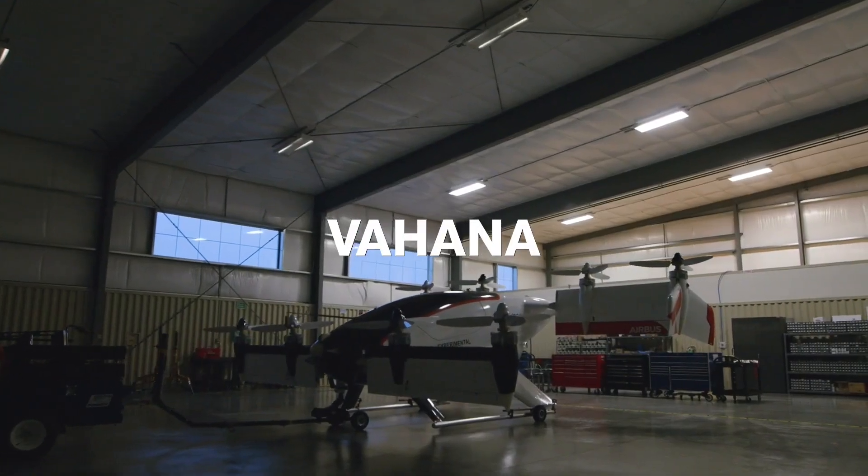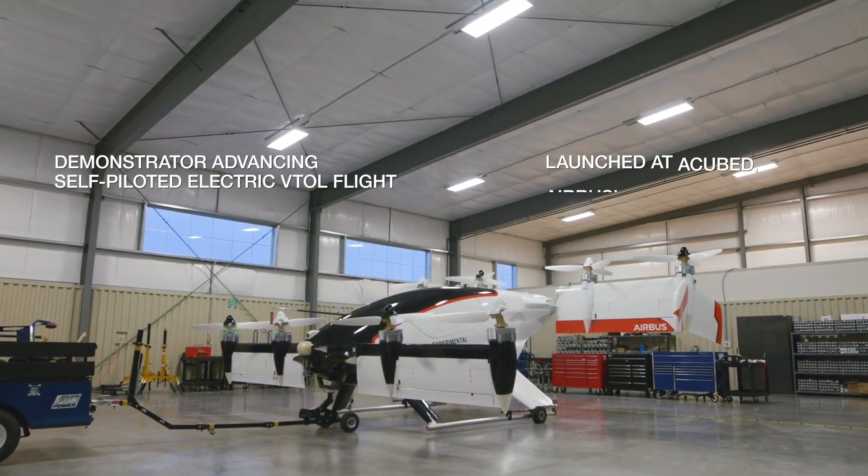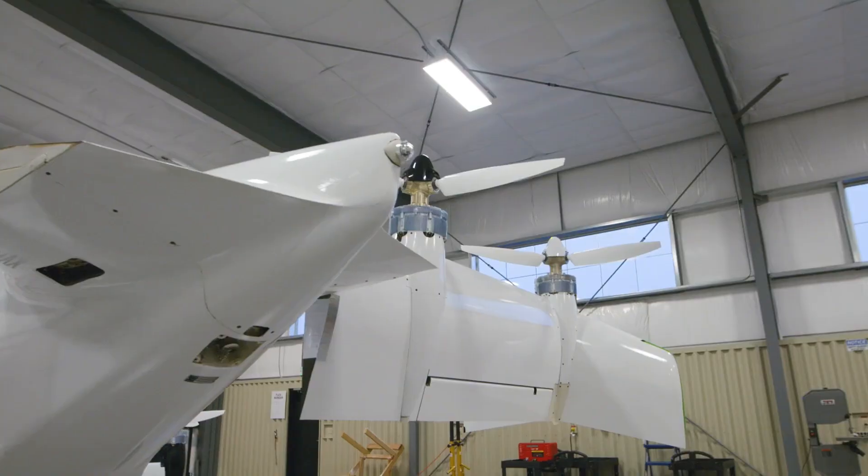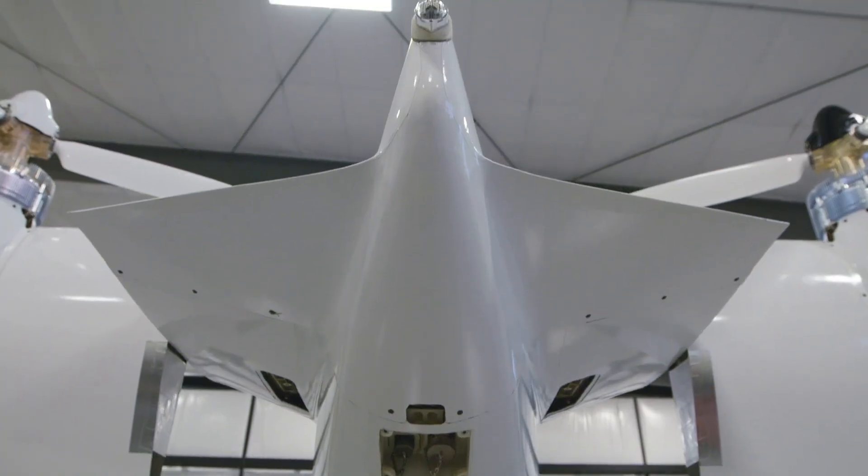Vahana is an all-electric, single-seat, tilt-wing vehicle demonstrator focused on developing self-piloted electric vertical takeoff and landing — EVTOL — flight.